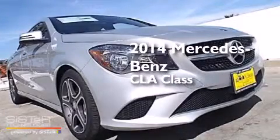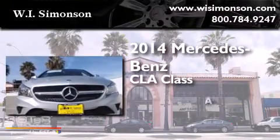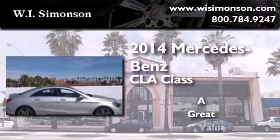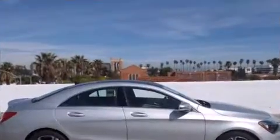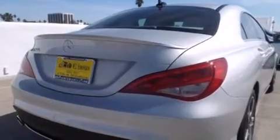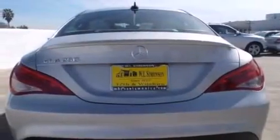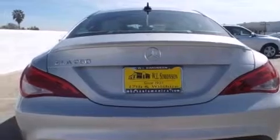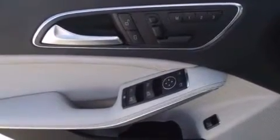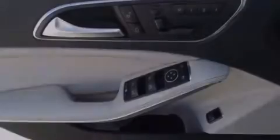This is a brand new 2014 Mercedes-Benz CLA Class. Features include a navigation system, dual power seats, cruise control, a CD player, wood trim interior accents, front side impact airbags, air conditioning, a split folding rear seat, and a rear window defroster.